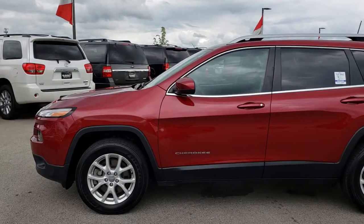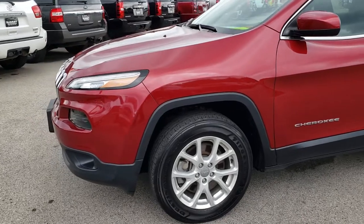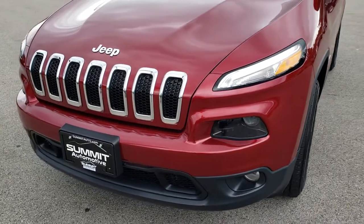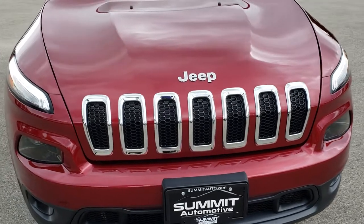This is stock number 9656. We are here at Summit Automotive in Fond du Lac, Wisconsin, your new and used Jeep headquarters. Today we are taking a look at this super clean 2016 Jeep Cherokee Latitude.